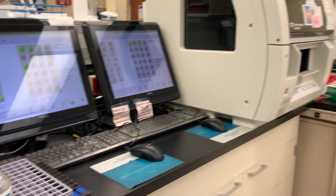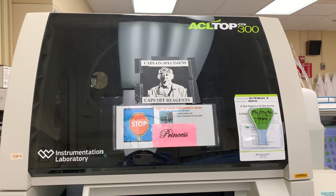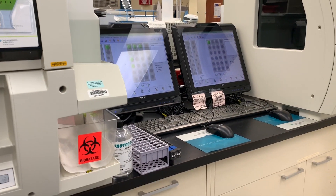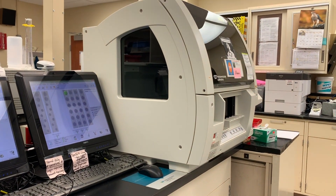Being a medical technologist is actually pretty cool because you get to run all the testing behind the scenes that doctors use to provide a diagnosis for the patient. So if that's something you're interested in, definitely check out this career. For those of you that don't know, I'm actually a generalist at my job.